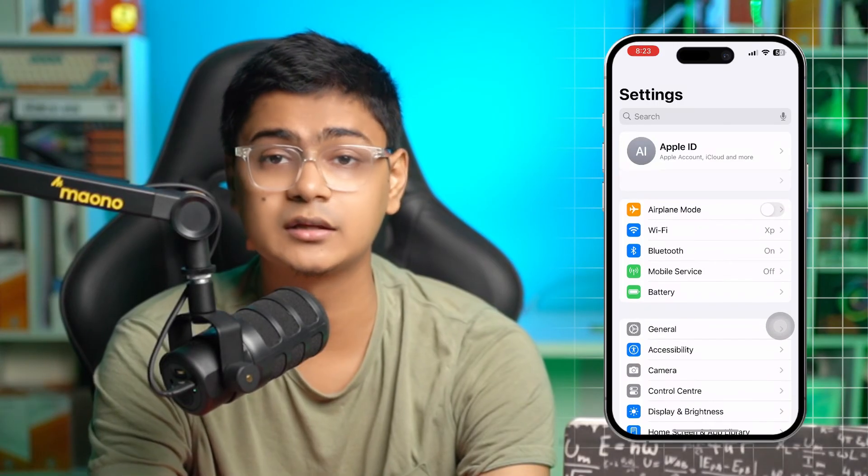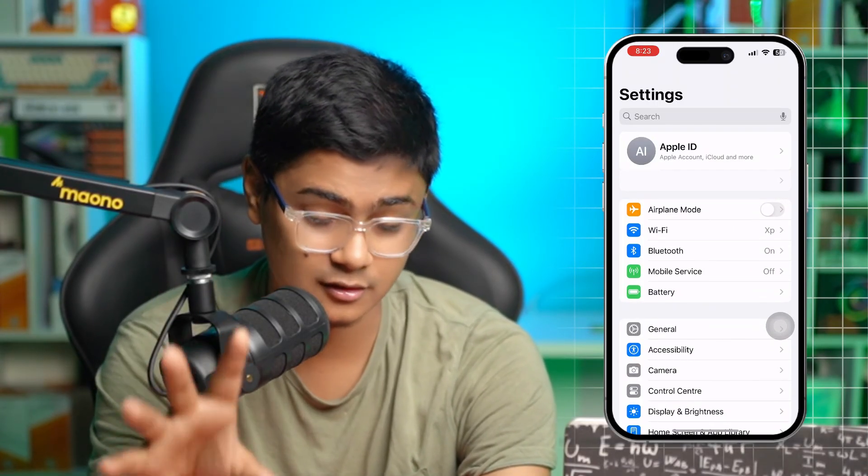After that, simply restart your iPhone and your problem should be solved. However, if you still have the same issue, the last thing you can do is sign out of your Apple ID and sign back in. If you still have questions about this problem, please let me know in the comment section. See you around!